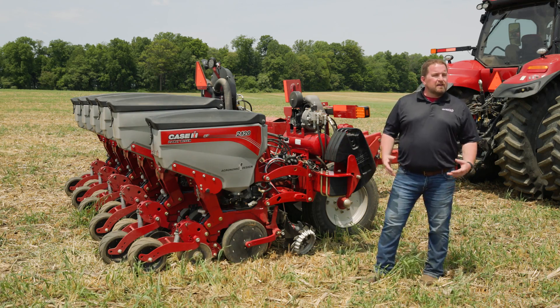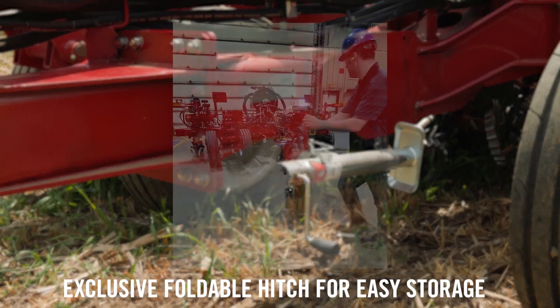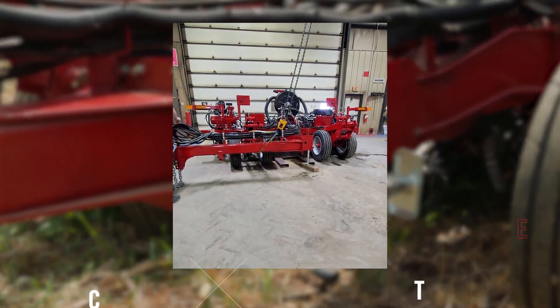Or we can option up to hydraulic in-cab control, which will set a target and achieve that target automatically for that grower. Another feature that growers are really going to appreciate, which is unique to the Early Riser 2120, is the foldable hitch. This foldable hitch is going to make more room when it comes to storage situations in their machine shed.